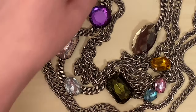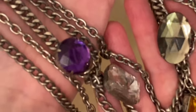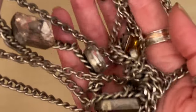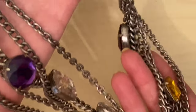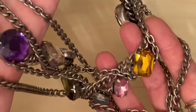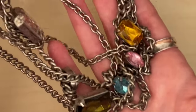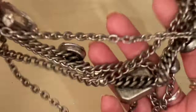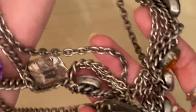This crazy multi-strand chain necklace was 50p and they're just plastic stones, faux stones in there. I actually bought it to cut it up but I'm not sure I can bring myself to now that I've seen it in its fullest — it's quite 80s Madonna. It's a little bit tangled but definitely well worth 50p even if I only use the chains.